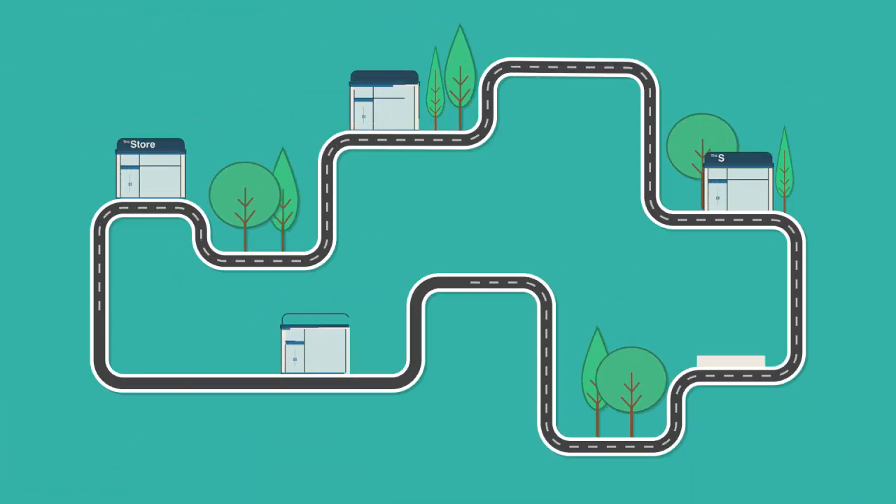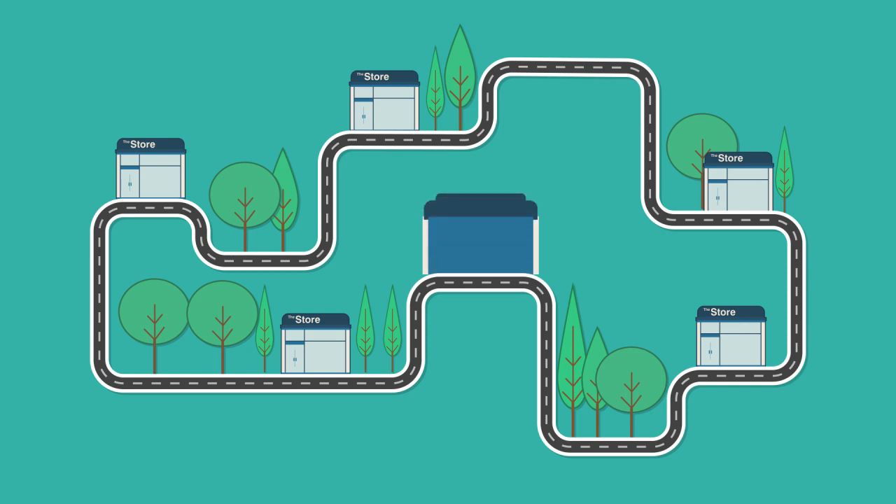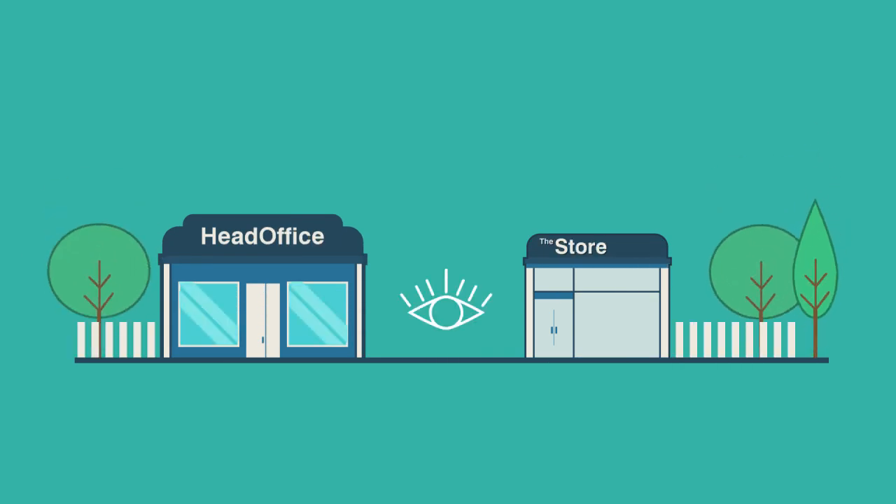Add new stores or registers with the click of a button. Keep tight control on all transactions by centralized management or choose to make some stores autonomous while having complete transaction visibility.